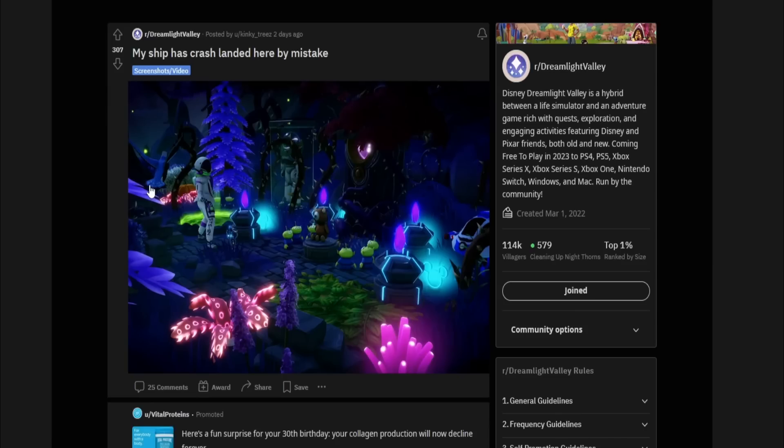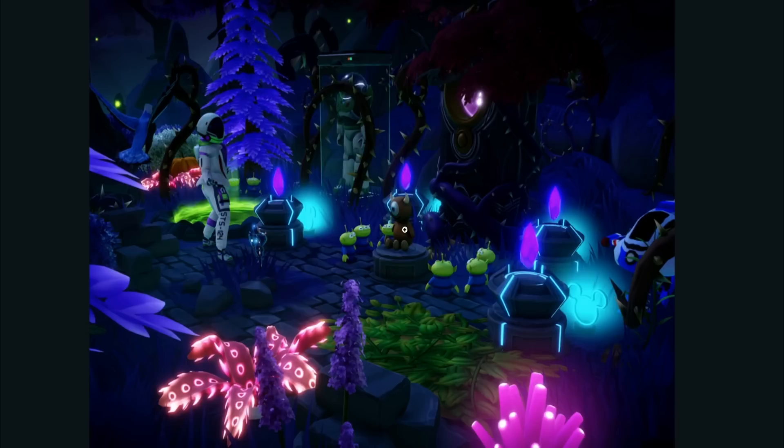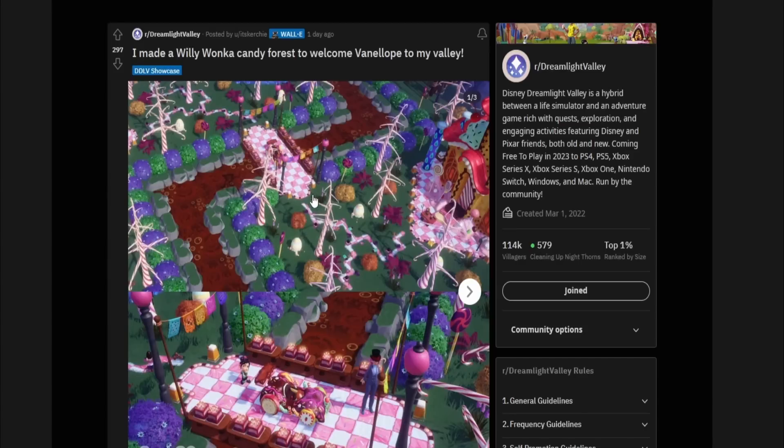Last but not least, we have a crazy amazing and creative build by Kinky Trees. They said 'My ship has crash-landed here by mistake,' and there's a cult going on with little aliens — they have a sacrifice, and it's the little stuffed animal from Monsters Inc. Buzz Lightyear is over here too and I don't know if he's the ruler or also held captive, but this is hilarious. And there's Buzz's spaceship on the right side — very creative and clever.